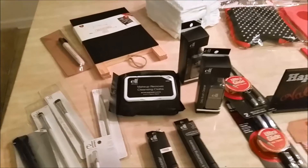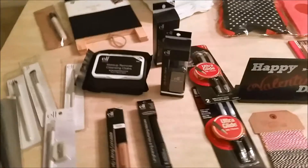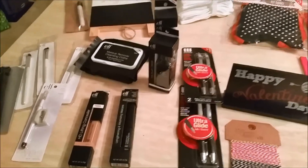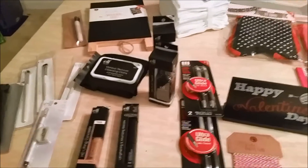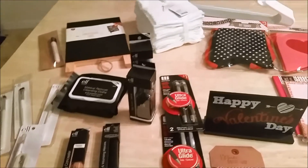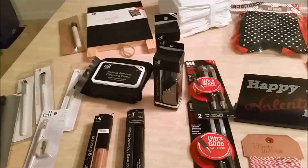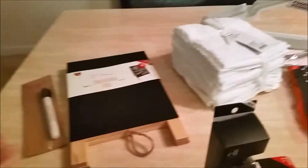I haven't really tried ELF other than the nail polish and I was so excited to see the prices. I've always been a Mary Kay girl — my mom used to sell Mary Kay — so I'm curious to see how these products are going to work because they're really in my price range.